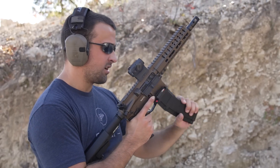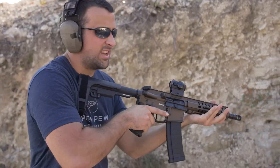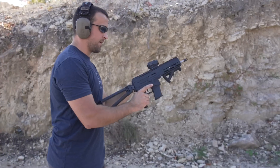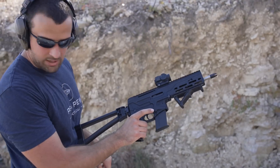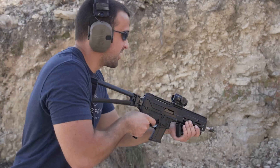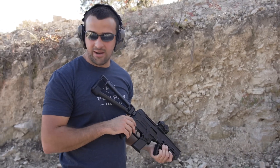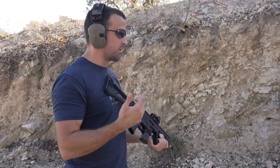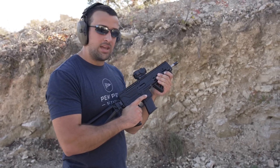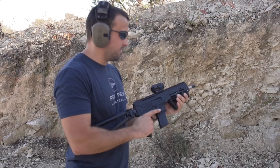Little test here — got one in the chamber, two in the mag, going to dump them quickly. Now moving on to 5.7x28 to see how it feels. This is a Diamondback DBX 5.7. This thing is so much flatter. Interesting — I would have thought the 4.6x30 would have been a little softer since it's slightly smaller, but apparently not.